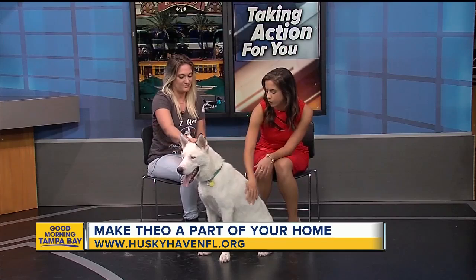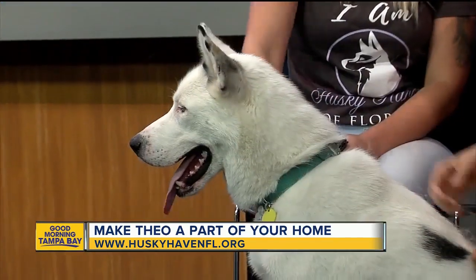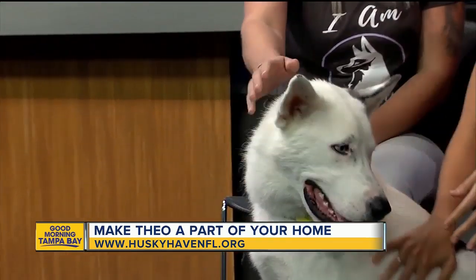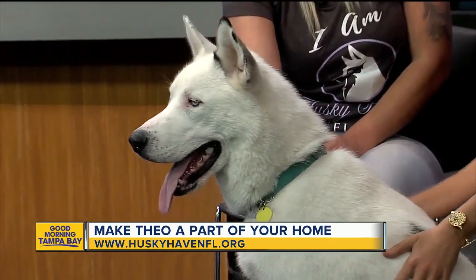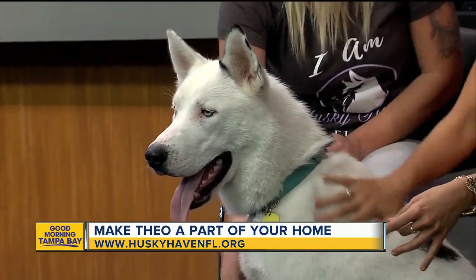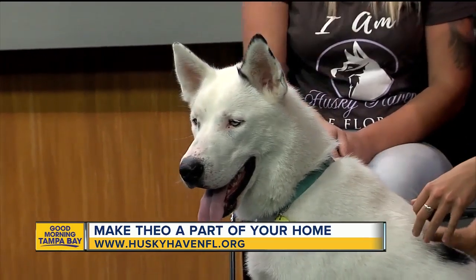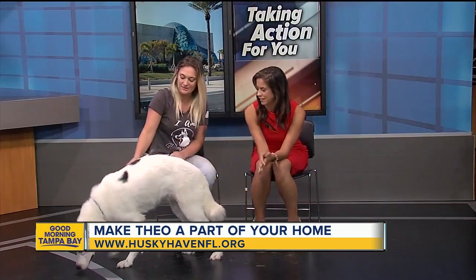For people who have never had a husky before, the most important thing to know is that they're extremely energetic and they shed — a lot. If you have allergies, they're probably not the best dog for you. They're extremely hyper and need to be active, because a bored husky will start to get into things.